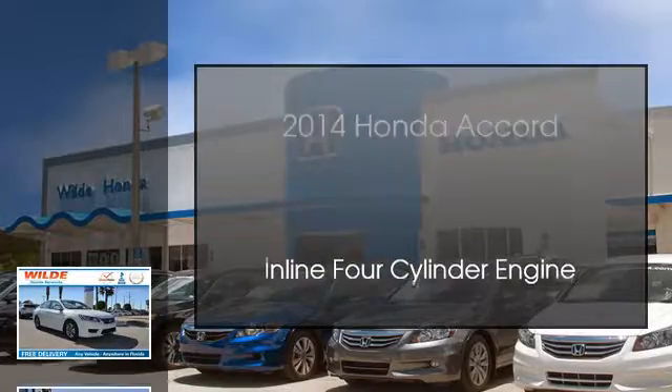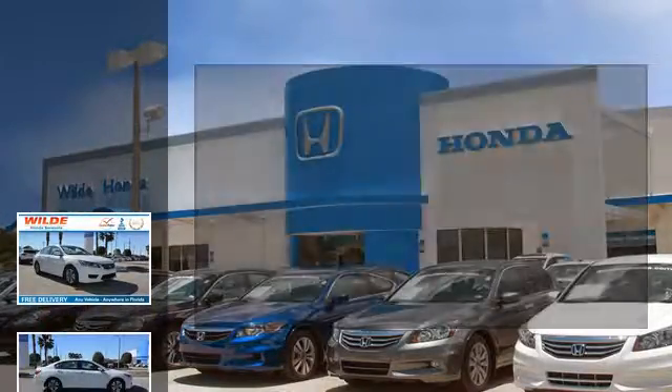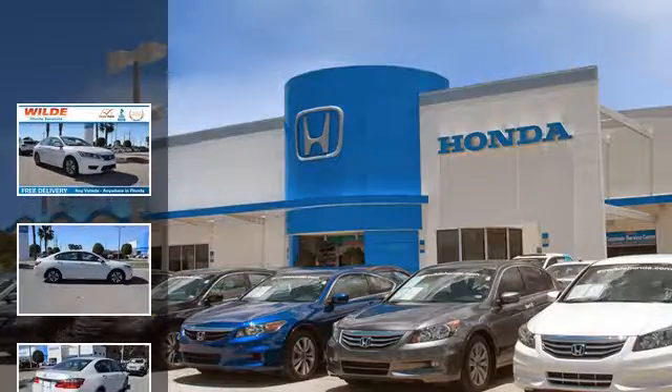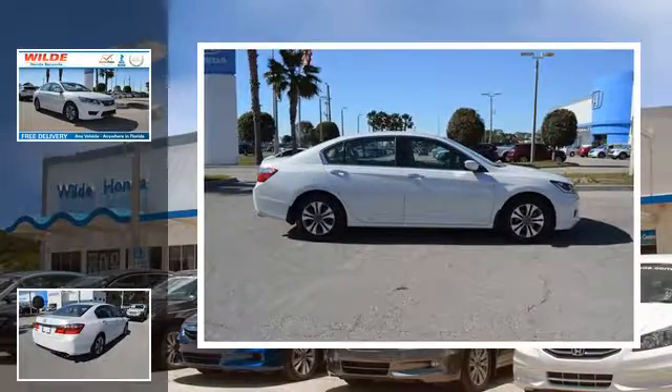This is a 2014 Honda Accord. This car has a continuously variable transmission and an inline 4-cylinder engine.